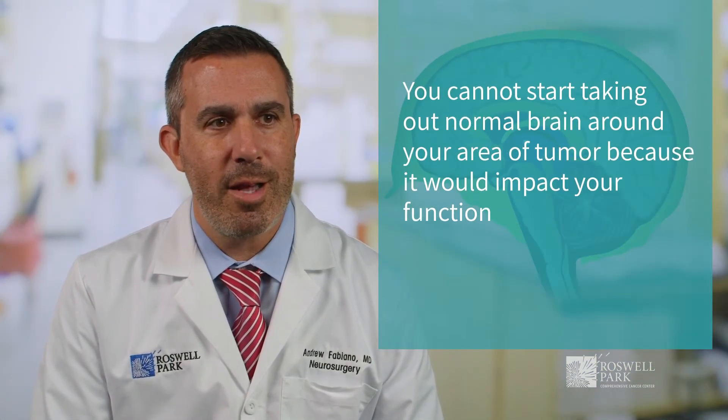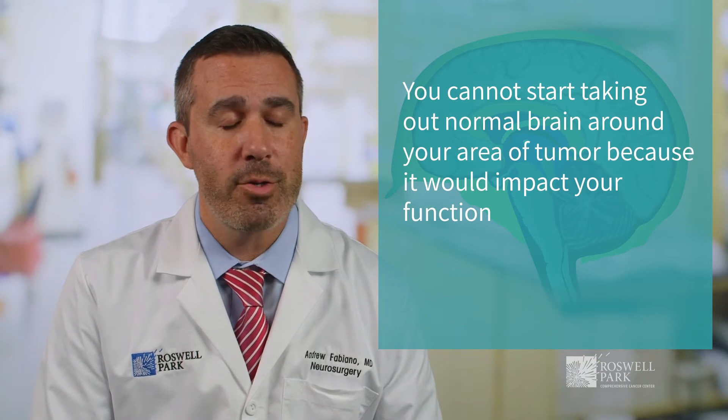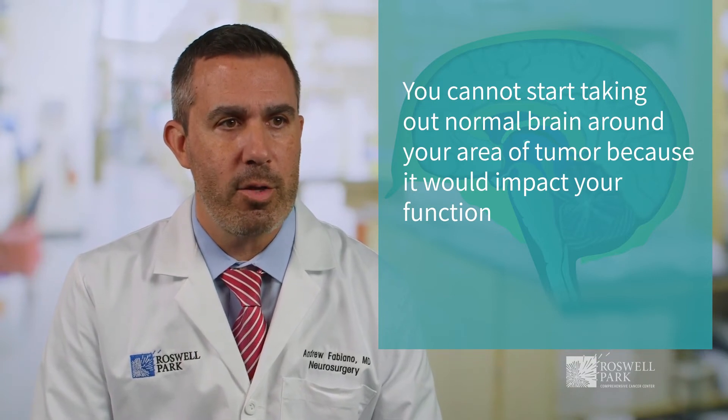When treating a tumor of the brain, it's challenging, though, because you can't take a margin. The brain is so critical — you cannot start taking out normal brain around your area of tumor because it would impact your function.